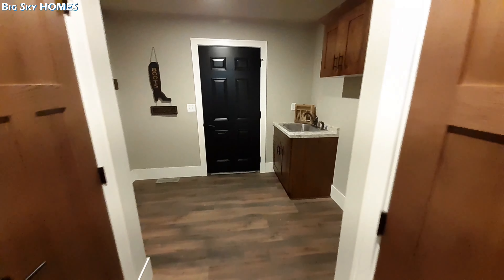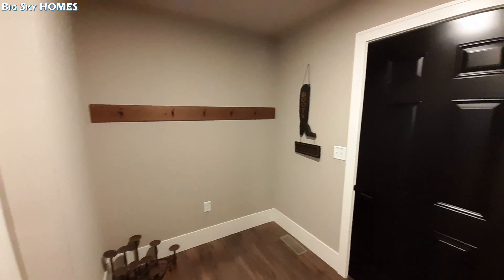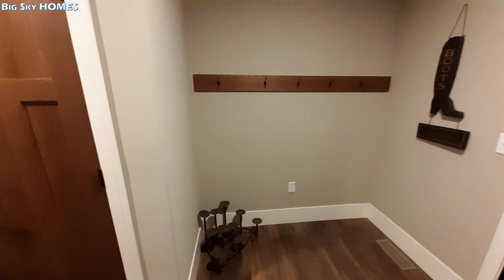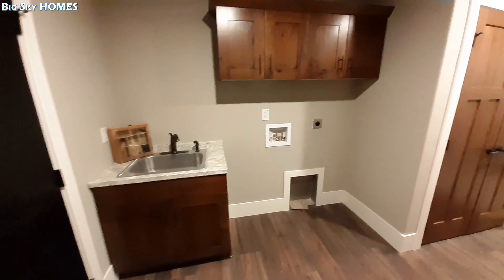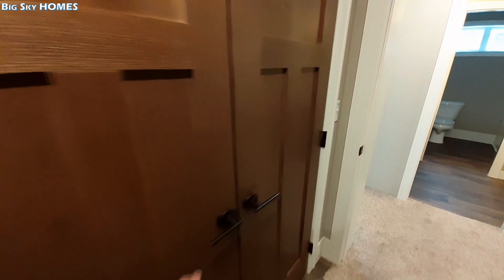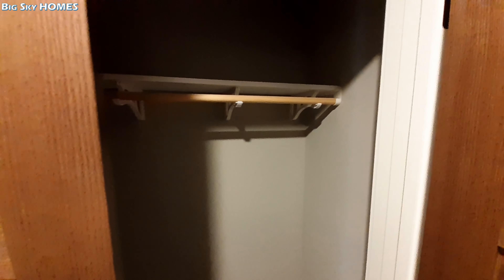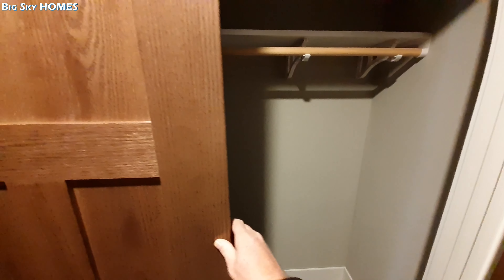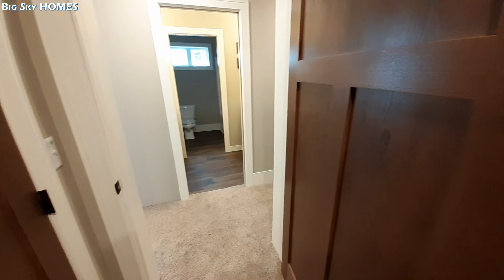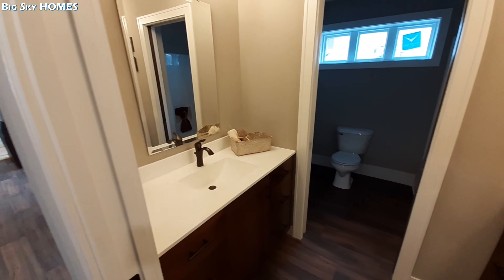This is going to be your laundry room, with a back door on the front of the home. You've got a really nice place to hang all your coats and set a bench right in there. There's a full-size washer and dryer, and I like the sink right there. On one side you're going to have your water heater and your furnace, and you also get another really big closet — so this home has a ton of storage space.